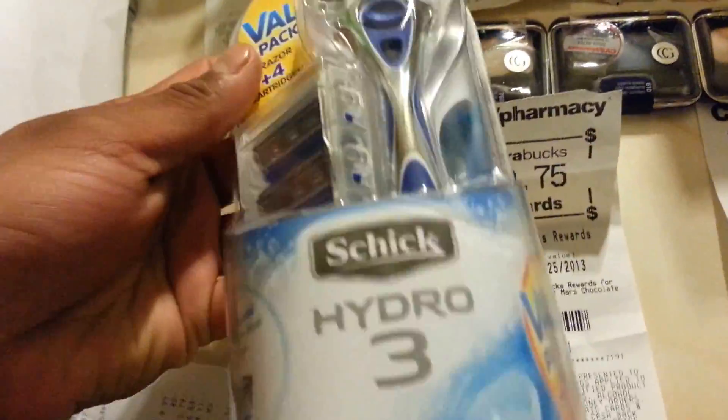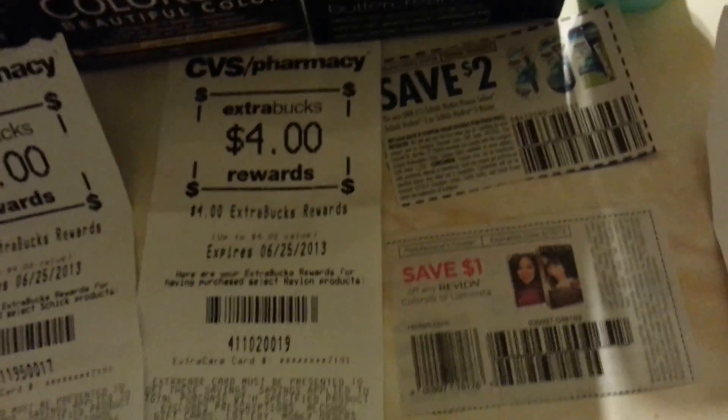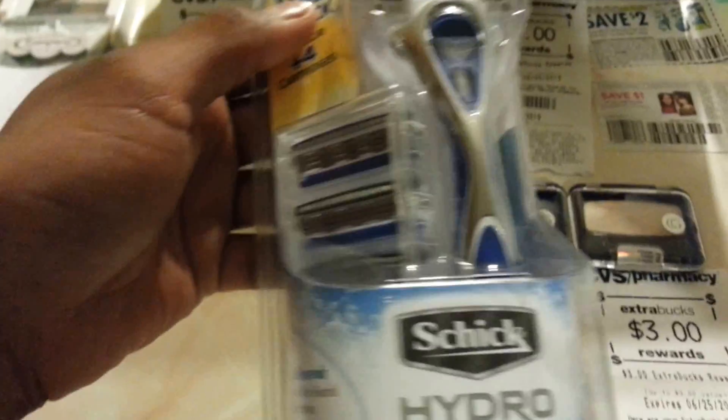Now the Schick Hydro III — this week they gave $4.00 back. This one is $29.00 and this is $9.99. This coupon is from March SmartSource, April 21. I paid $7.99 and they gave me $4.00.